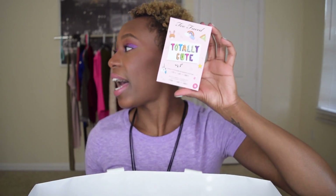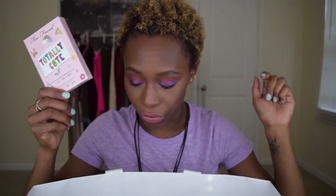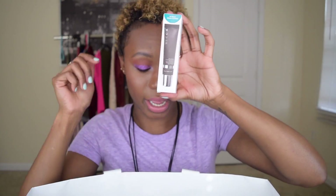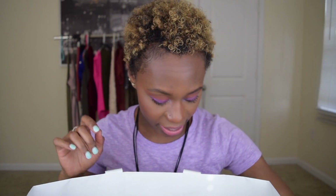Too Faced — totally cute. I have no idea why I even bought this; I think the packaging got me. I gave it away to a friend — miss, I just couldn't get into it. The Becca Ever-Matte Primer — hit, oily skin, get into it. Kat Von D Translucent Setting Powder — undecided, we'll come back to that.